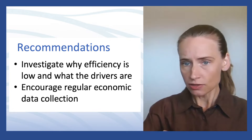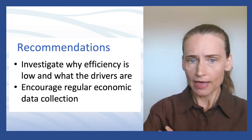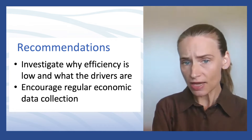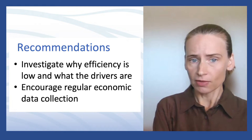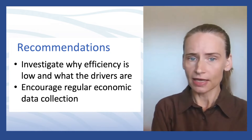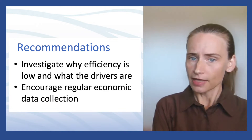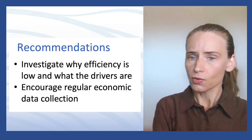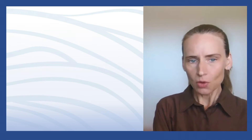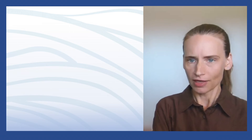Our recommendation to the fishery managers was to address this data gap by collecting such additional variables, and to then further investigate why the technical efficiency and capacity utilization scores were so low over time. This concludes the summary of the study. Thank you.